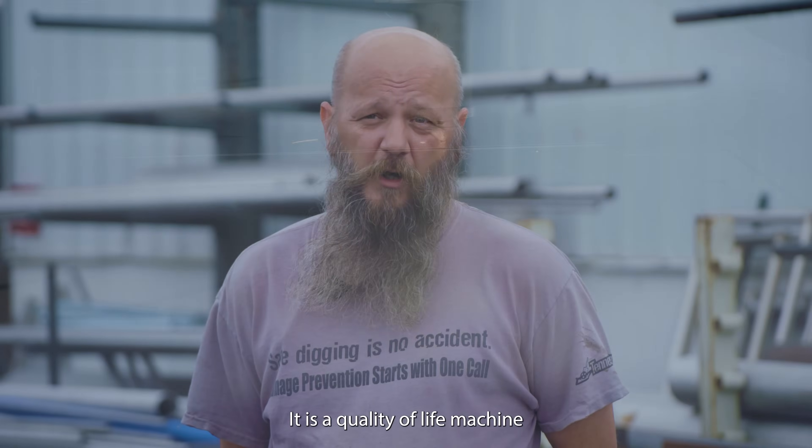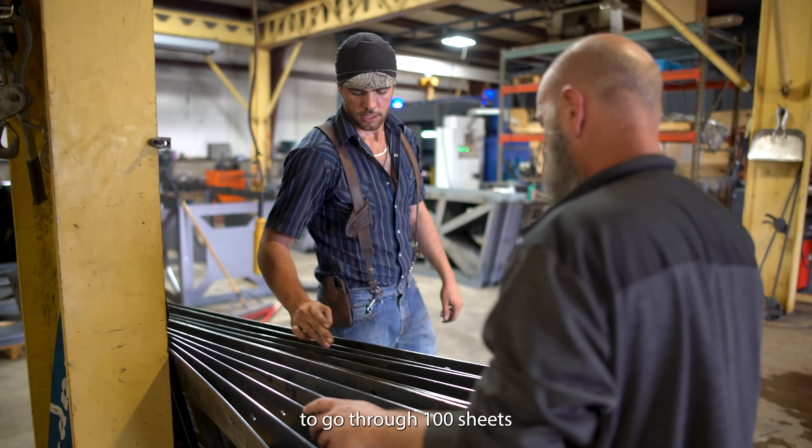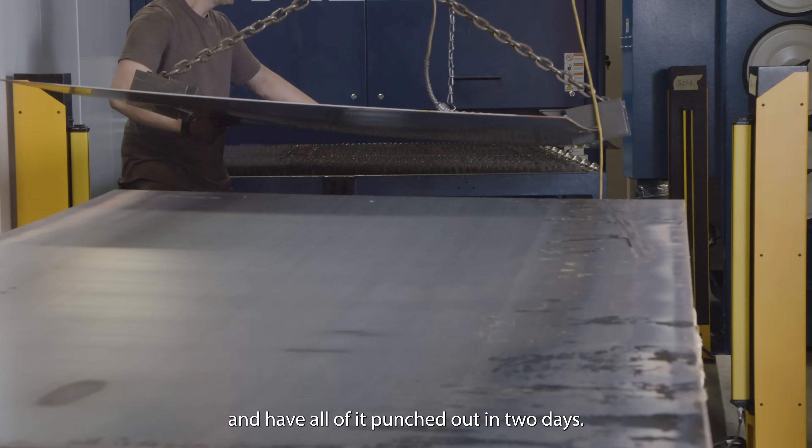It is a quality of life machine. In two days we've been able to go through a hundred sheets of four by ten sheet metal and have all of it punched out in two days.